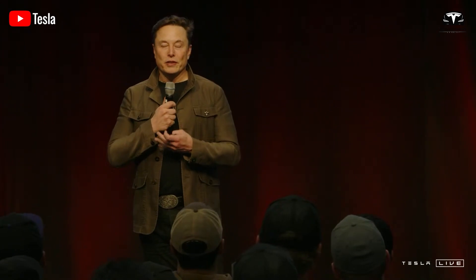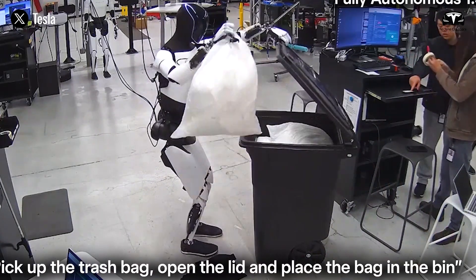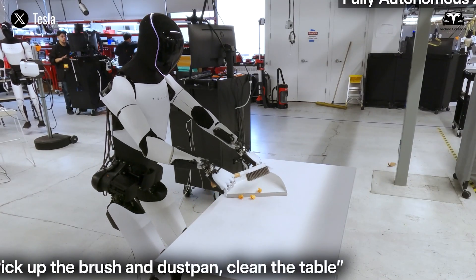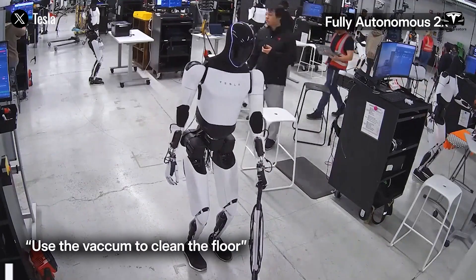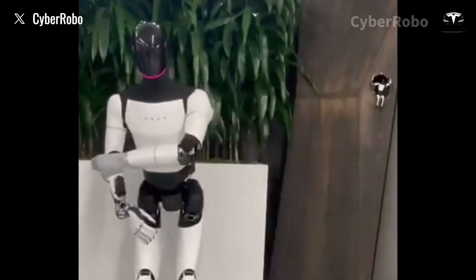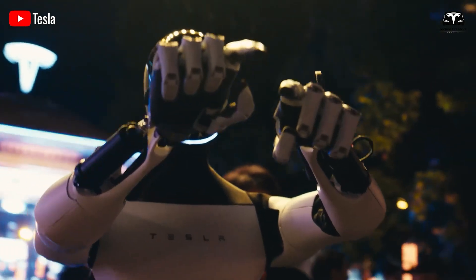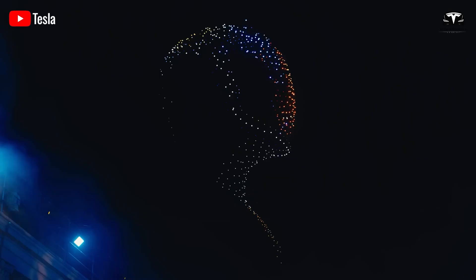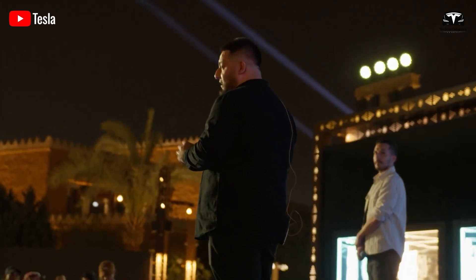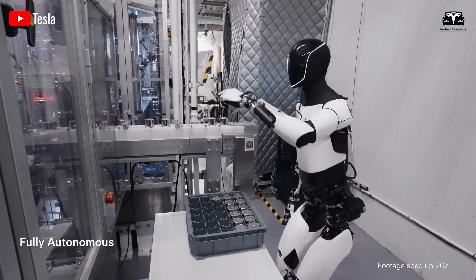Tesla showcased these capabilities in a March 2025 demonstration video. In just seven minutes, comparable to the efficiency of a seasoned human helper, the Tesla Bot picked up children's toys, folded clothes, served food, and greeted guests at the door — executing each task flawlessly, without spills, forgotten steps, or signs of weariness. As Elon Musk put it, 'Tesla Bot won't just do chores. It will multitask like a real human, but without complaints or errors.'